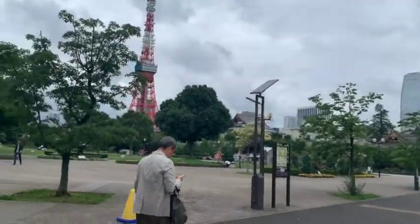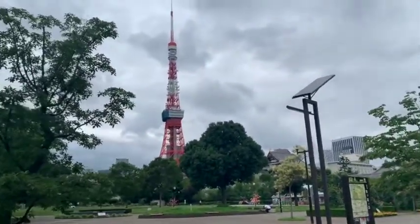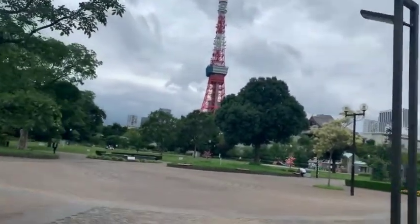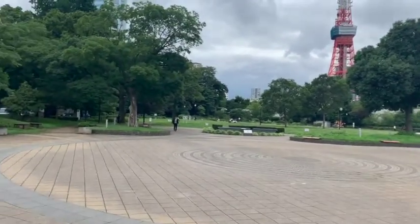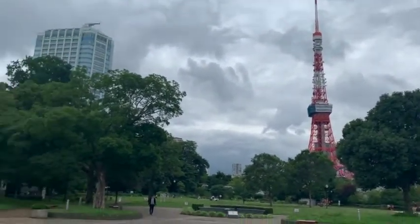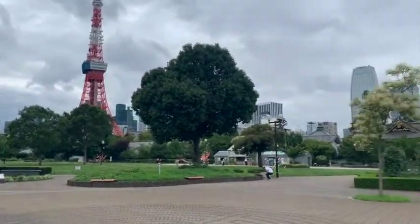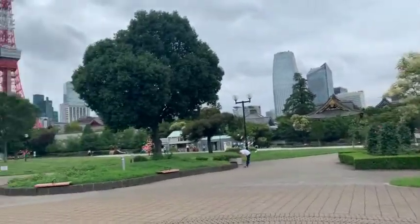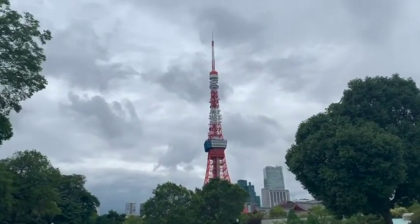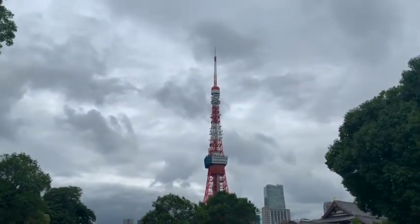Okay everybody, we are here at Tokyo Tower. Wow, look at this amazing view. There's a massive park beneath the Tokyo Tower — all greens. Oh, look at this beautiful park and Tokyo Tower. It's kind of cloudy today but it still looks really good.